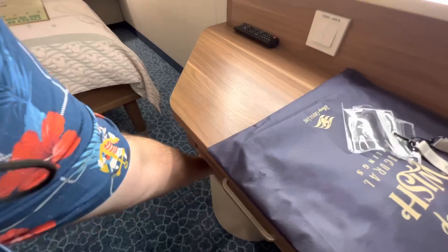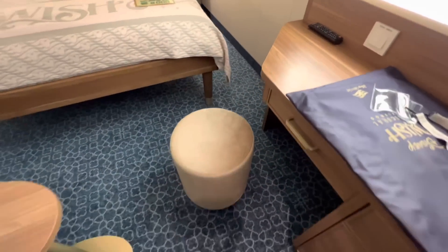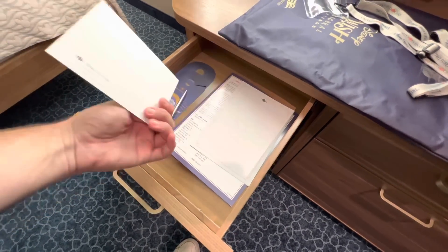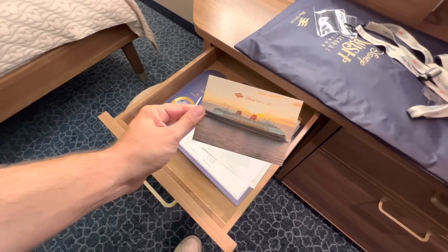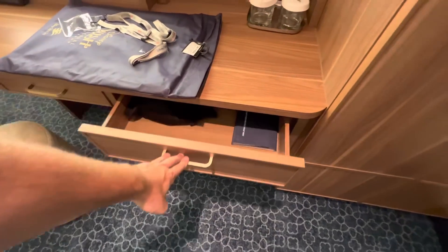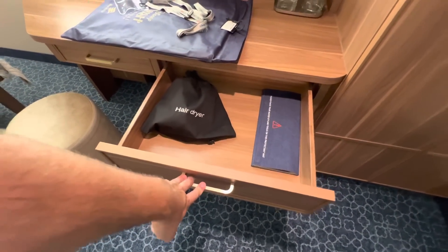I'll pull the stool out — there we go. We have some little drawers. Oh, a postcard and stationery — that's old school! That's not a thing at the Disney parks domestically anymore; the US parks have done away with it, though Disneyland hung onto it longer. And there's the hair dryer.